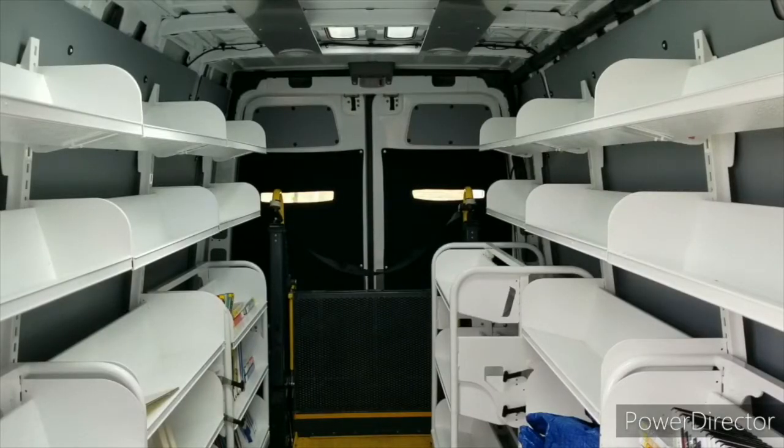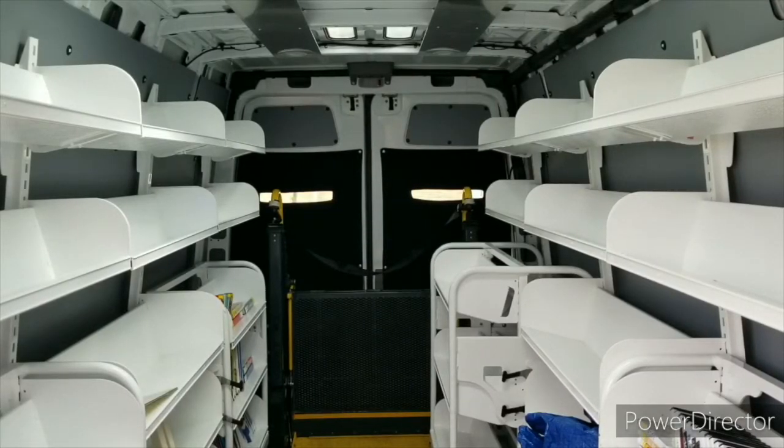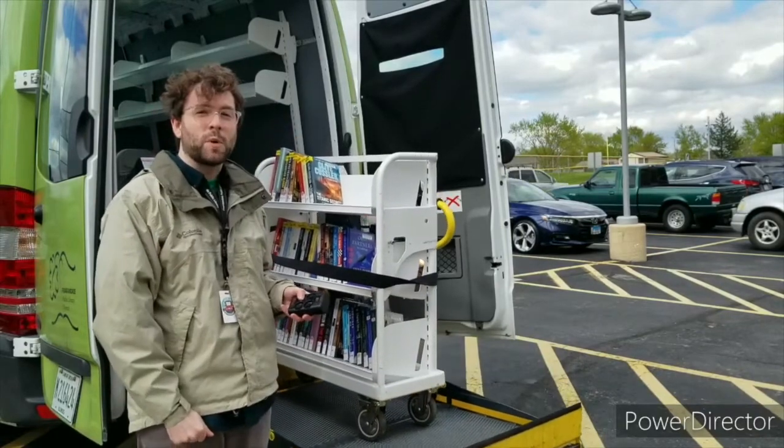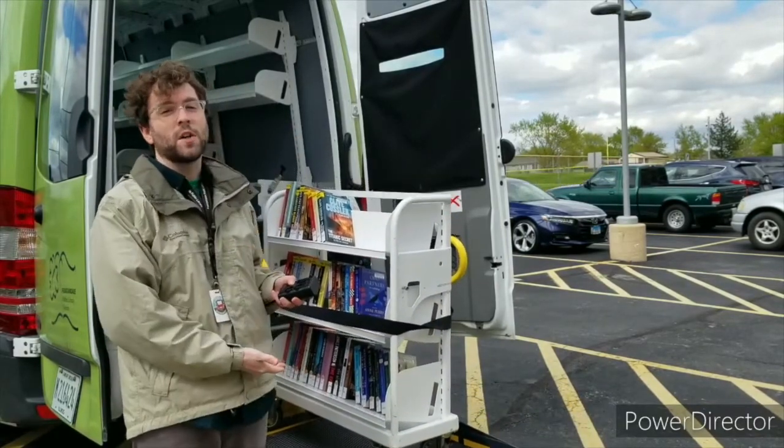Although patrons are not permitted on the van, with the Express van we are able to make deliveries to our homebound patrons along with bringing rolling carts of materials to go inside of various community stops. We use the lift on the back of the Express van in order to get rolling carts on and off.